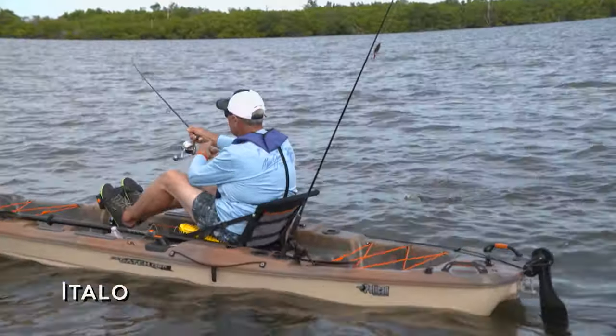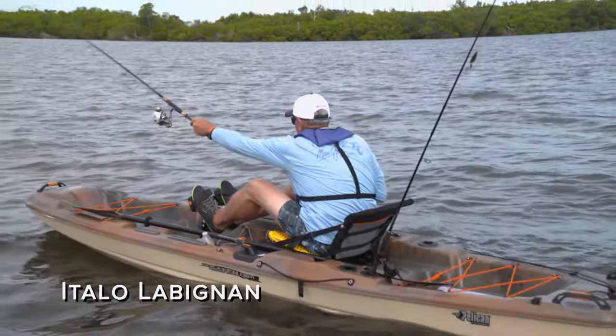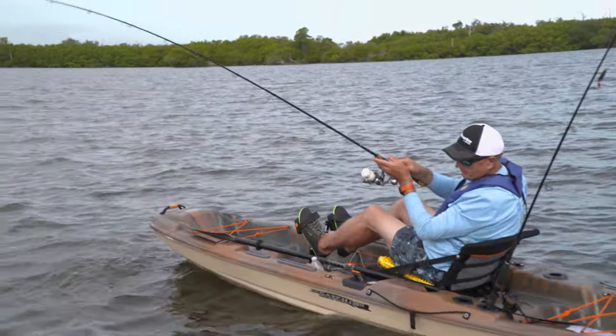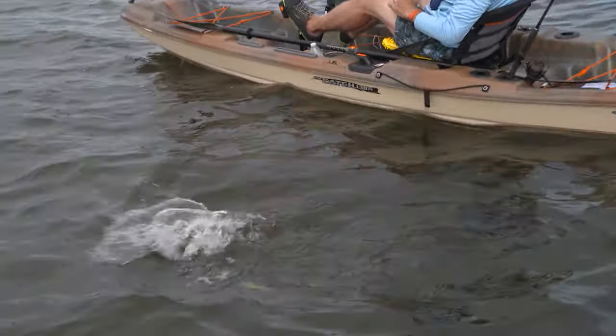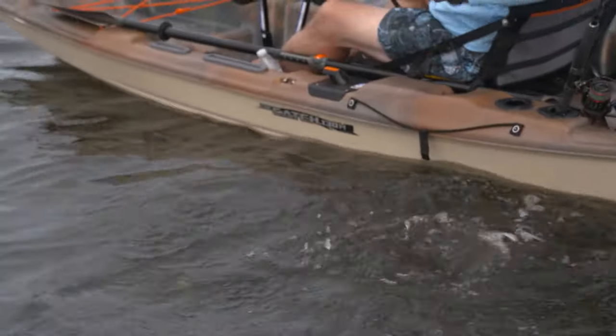First hit! Feels like a nice trout. I was going to put the anchor in, but I don't think I am. See if I can get the guy to come around. That's where it helps to have at least a seven-foot rod to go around the kayak. Look — a nice spotted trout. That would be classified as a keeper. That fish is over 15 inches, but we're going to be releasing them all.